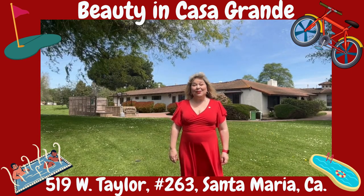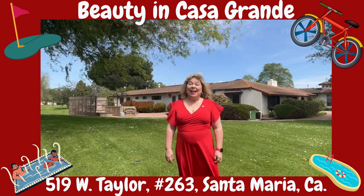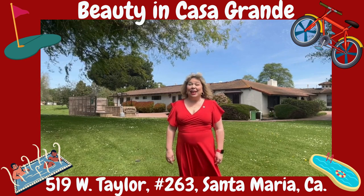Oh hello there! This is Shannon Bowdy with Slow Happy Homes with Keller Williams, and I'm in Casa Grande Estates in beautiful Santa Maria.